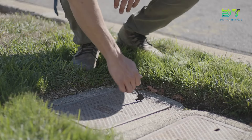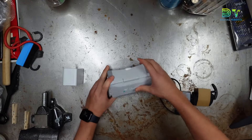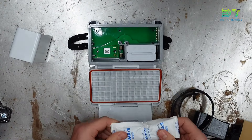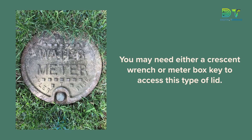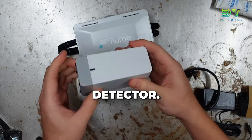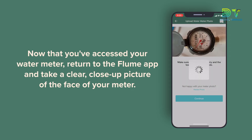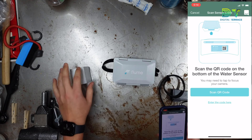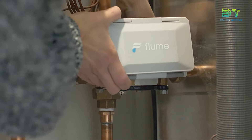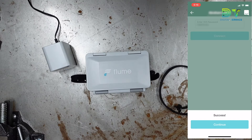Imagine this: you're away from home living your best life and suddenly a pipe decides to throw a surprise party by leaking. Enter the Flume 2, your water watchdog. This genius device detects leaks faster than you can say water damage, sending you a heads up on your phone before things get messy. Flume 2 is not just a leak detector, it's your water guru. This savvy monitor keeps tabs on your water usage so you can see exactly when and where you're channeling the flow. It's like having a personal water coach encouraging you to cut down on waste and save those precious pennies. Your home deserves the best and so does your budget.